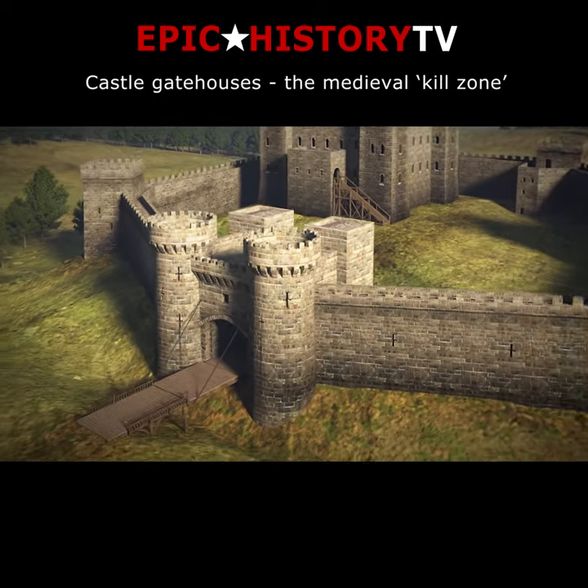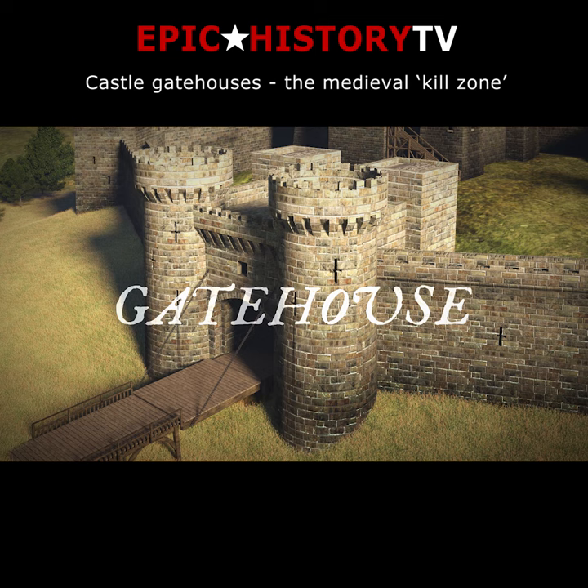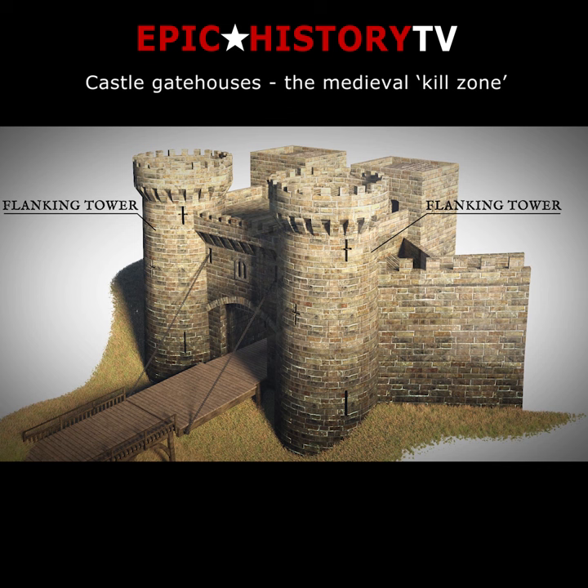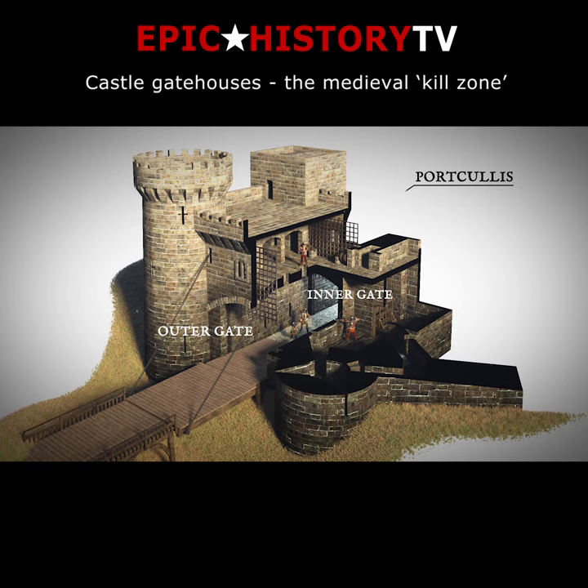The obvious focus for an attack is the castle's main gate, so its defences, known as the gatehouse, must be especially strong. The ideal solution is to add towers on each side of the gateway, to add an outer and inner gate, and at least one, if not several, portcullises.